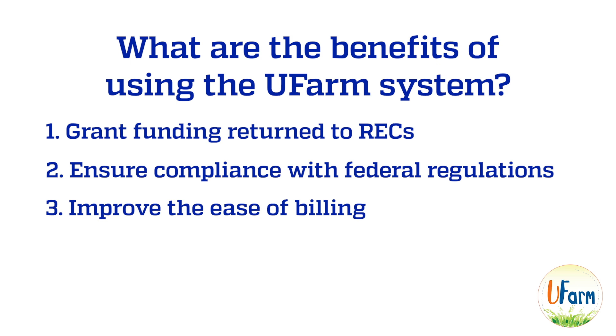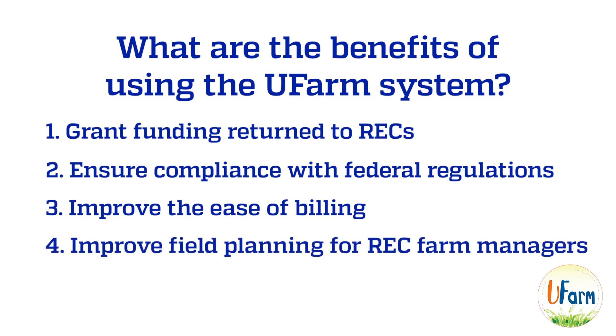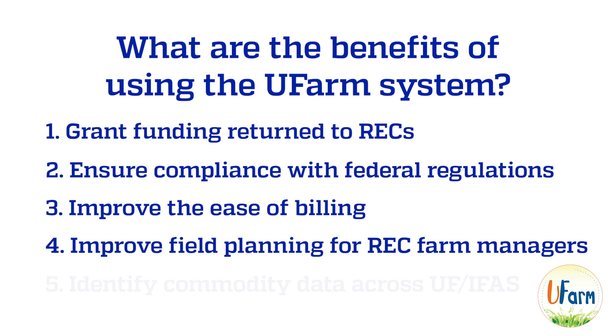There'll be a monthly billing process. We'll also be able to improve the planning of our field experiments with our farm managers and the lead time for that. And finally, we'll accurately identify what crops we're working with and what locations around the state, and get data on that for the first time in IFAS.